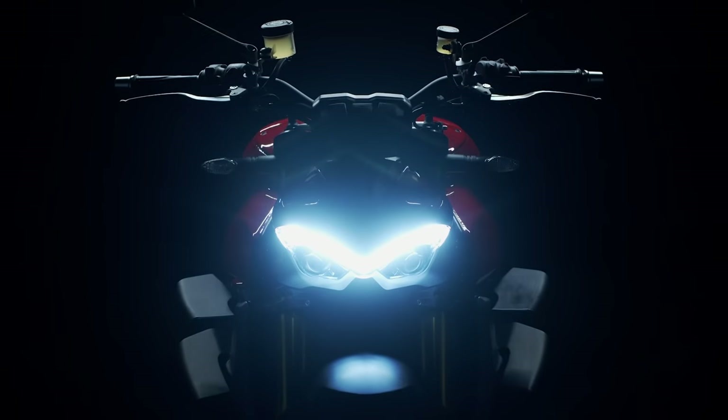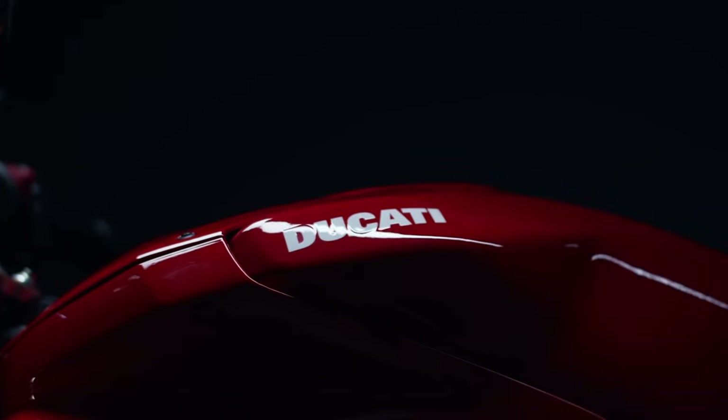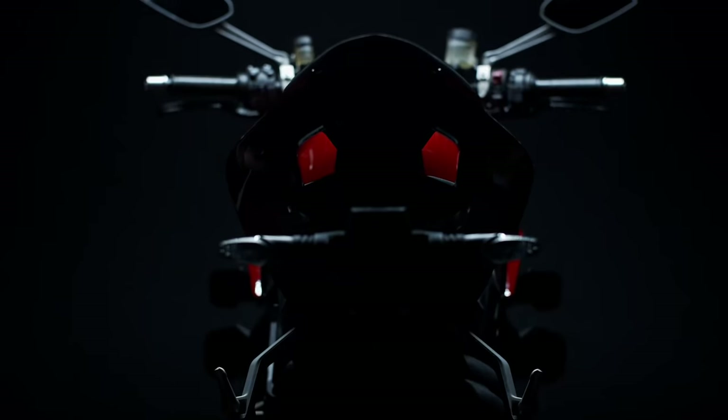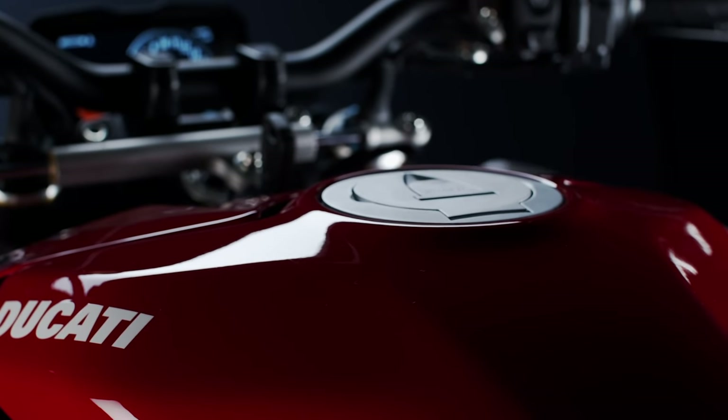In this video I'm going to break down the top 15 naked motorcycles that are out for the 2020 riding year. All of this is based on my opinion, backed by some pseudoscience. But before we jump into the video, let's get an understanding of what a naked motorcycle actually is.